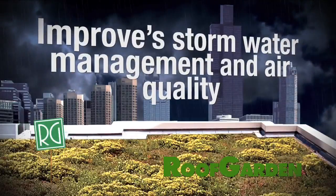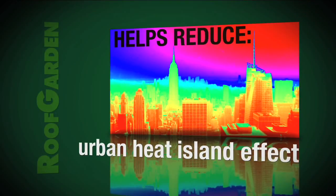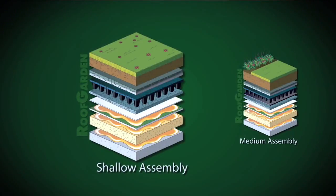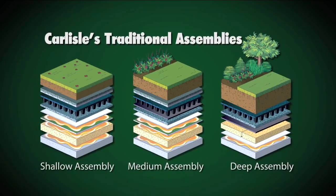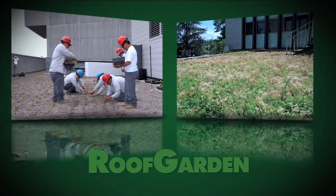Carlisle Roof Gardens help improve storm water management and air quality while reducing urban heat islands, building energy costs, and interior noise. Carlisle has introduced a number of revolutionary products that have reduced the costs associated with typical roof garden installations, so it's easier than ever before to enjoy the benefits of a vegetated rooftop.